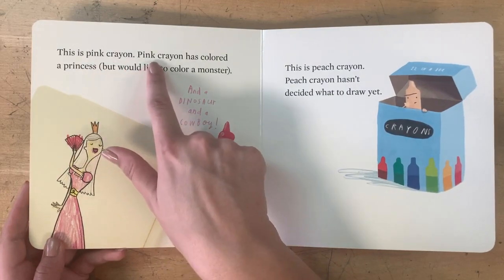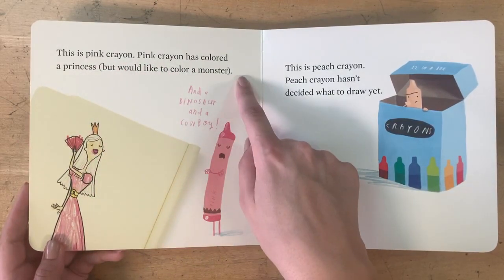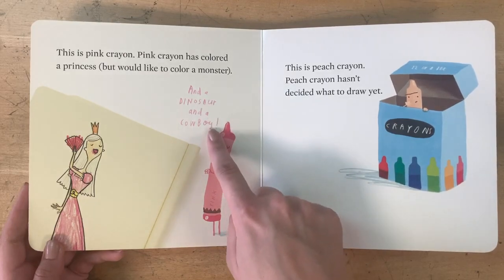This is Pink Crayon. Pink Crayon has colored a princess, but would have liked to color a monster, a dinosaur, and a cowboy.